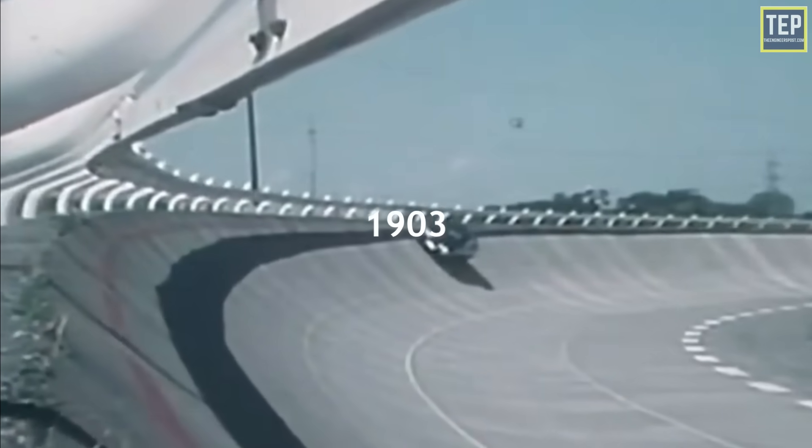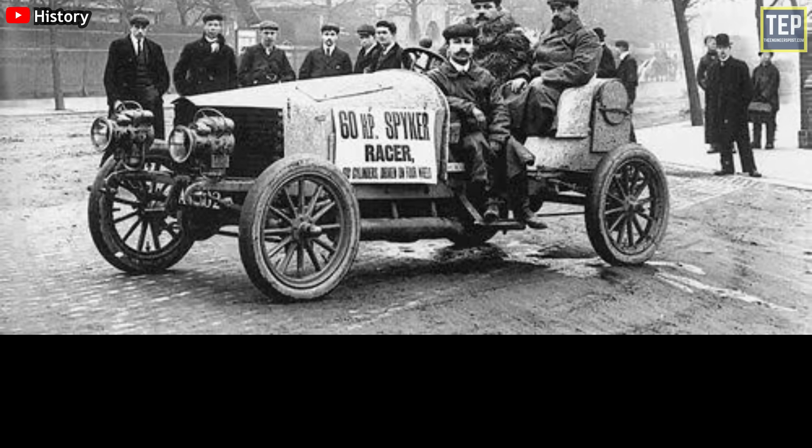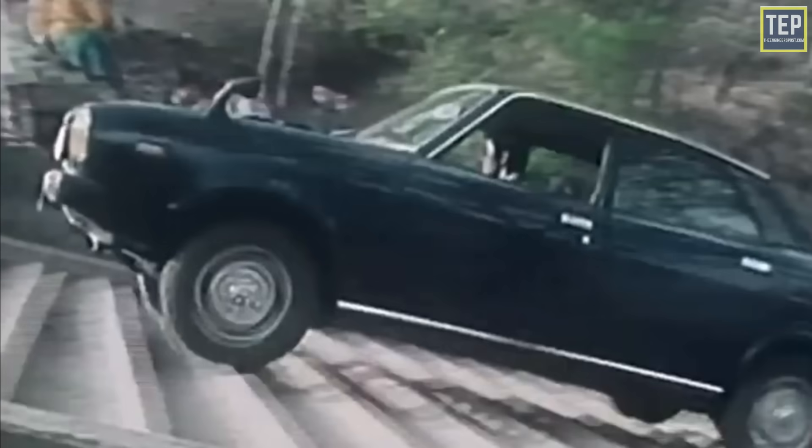The all-wheel drive system was invented in 1903, a few years after the four-wheel drive model broke cover. It was the invention of Dutch brothers Jacobus and Hendrik-Jan Spijker, unveiled through a hill-climb racer called the Spyker 60 HP four-wheel drive. While it was promoted as a four-wheel drive, it was in fact an all-wheel drive layout.